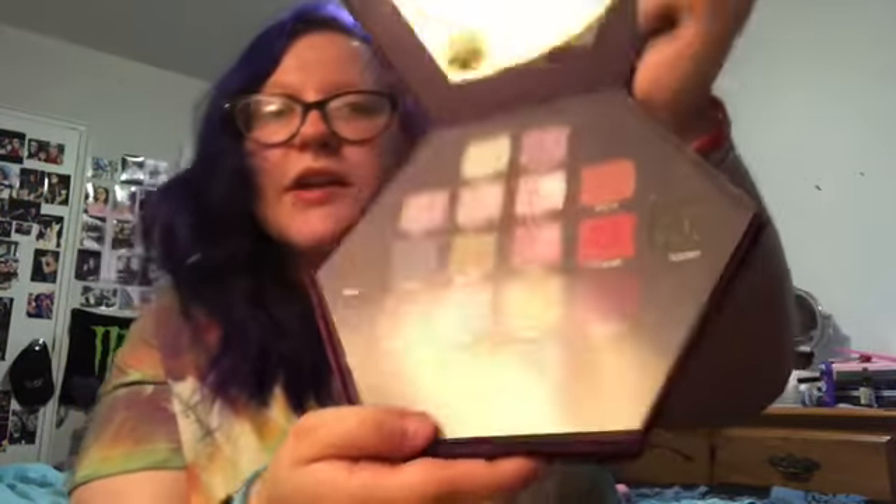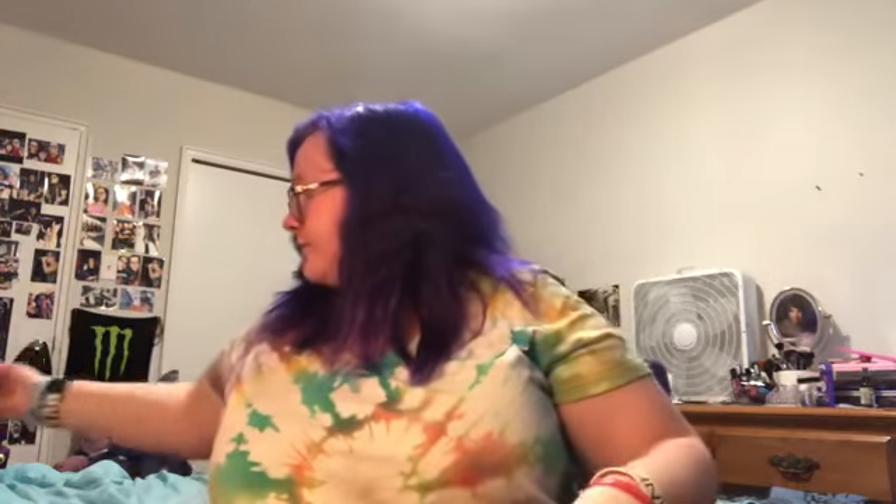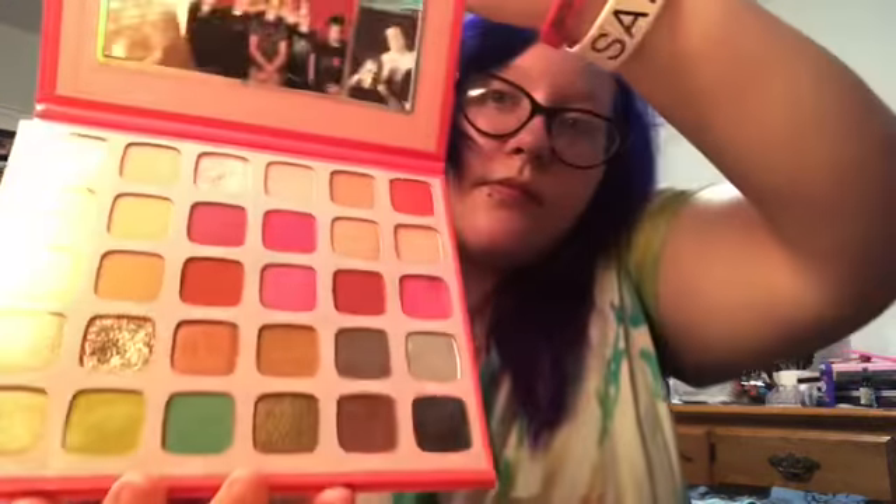I keep these in here to keep them safe. Last from his actual palettes, I have Alien — this is now discontinued. I'm still trying to get Thirsty and it's discontinued too, which I'm sad about. Then Jeffree Star did a collab with Morphe and I have his Morphe palette.